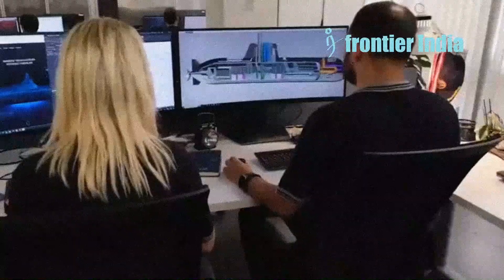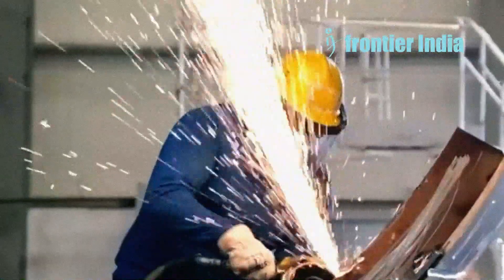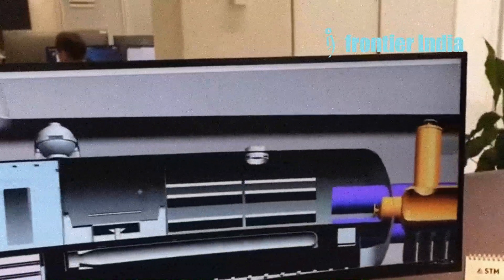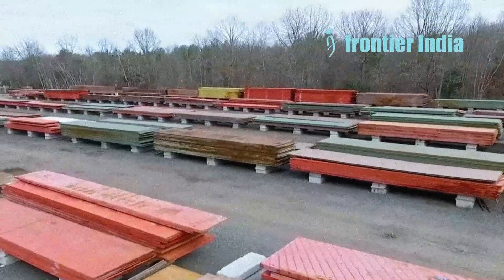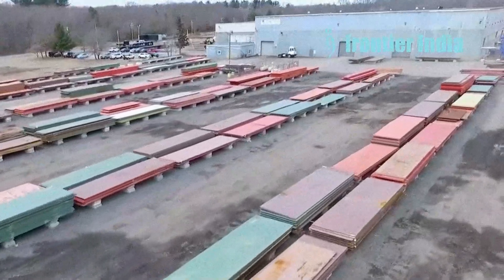The Turkish defence company STM now has the first HY100 steel produced with national resources. State television TRT Haber reports that this type of steel is used in the defence sector, mainly for submarine manufacturing. Until now, Turkey imported the steel from other countries, mainly from Australia.